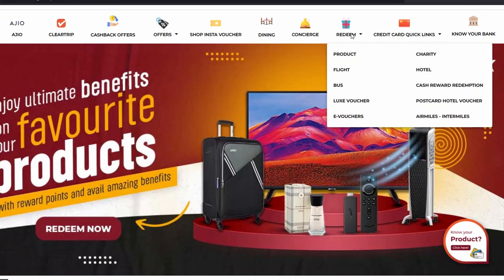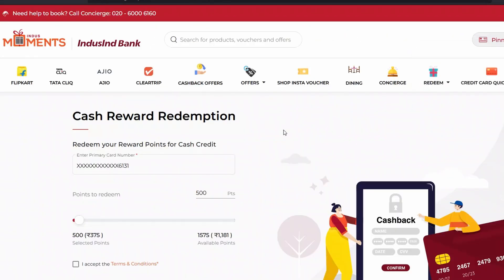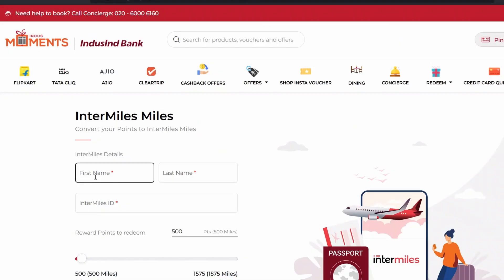Clicking on Redeem gives all of these options. First, Air Miles — already shown. Then we have Cash Reward Redemption where you can put in the amount of points you want to redeem and choose the maximum points, and see how much that equates to in rupees. For Air Mile Transfer, you can transfer points to Intermiles at a one-to-one ratio.